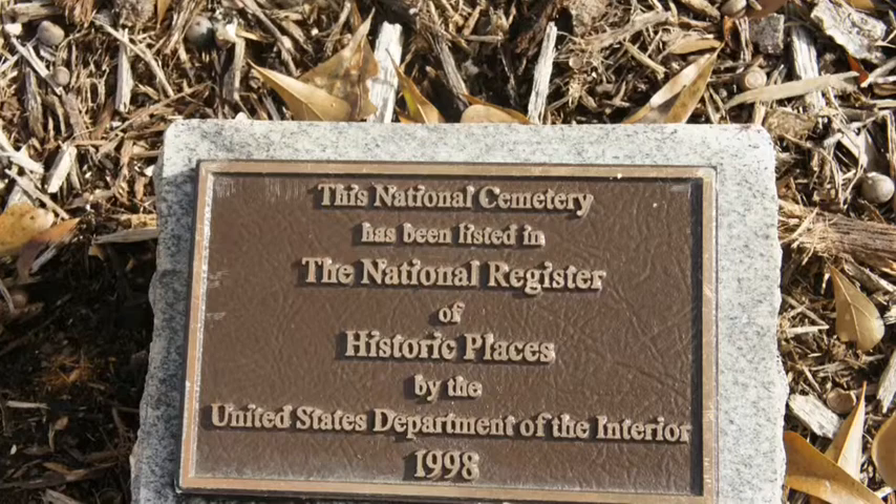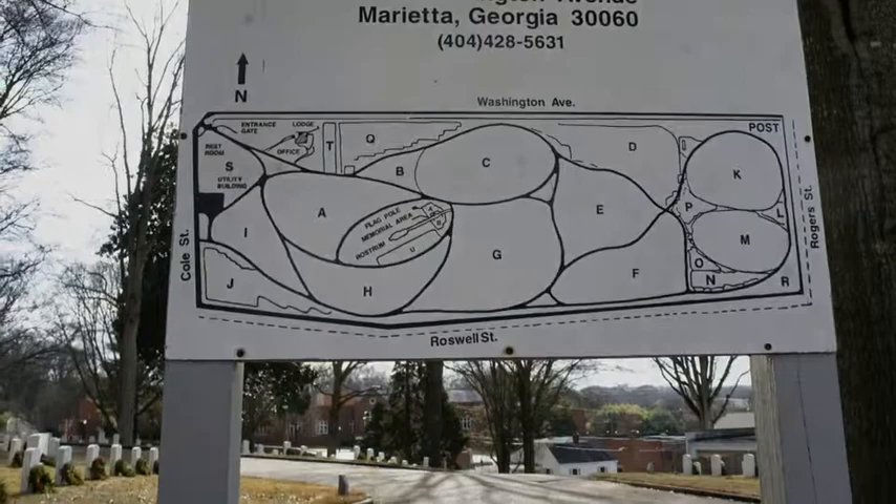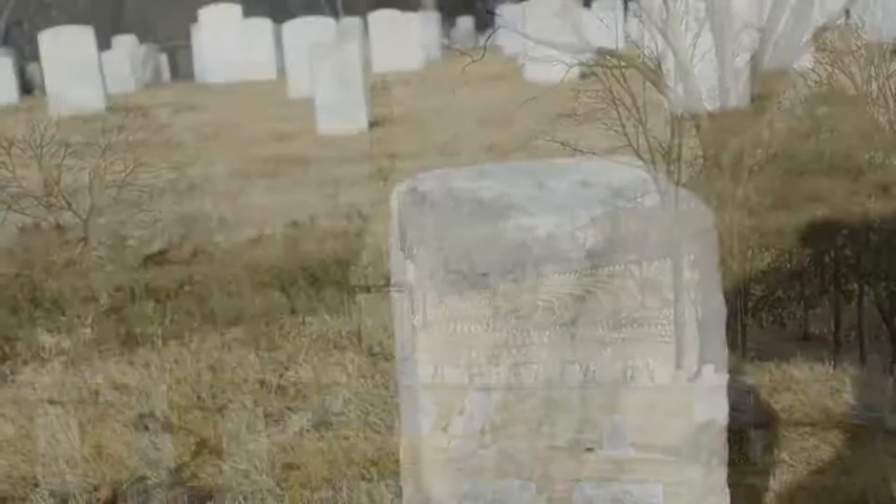Daniel Webster Cole, the son of Henry Cole, drew the first map of the cemetery, which was later the basis for the official layout. The original sections of the cemetery were arranged in circles around a flagstaff, with paths through the circles leading to the remains of soldiers who had been buried where they fell.